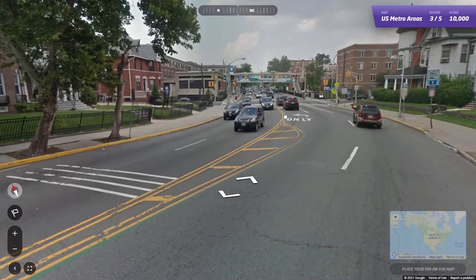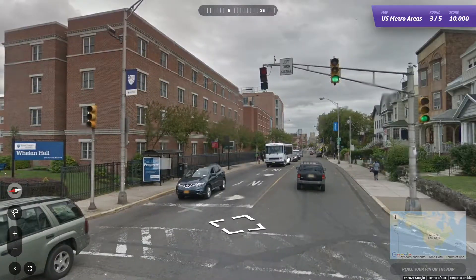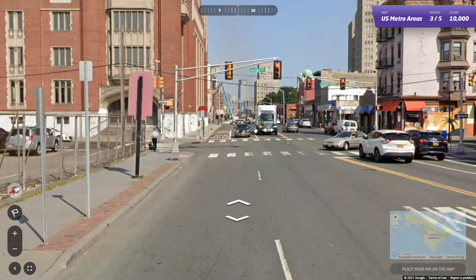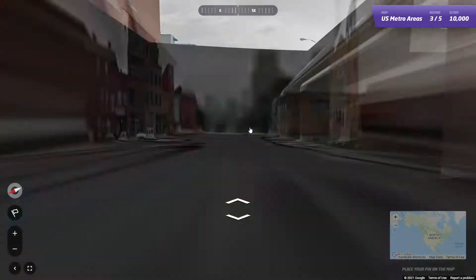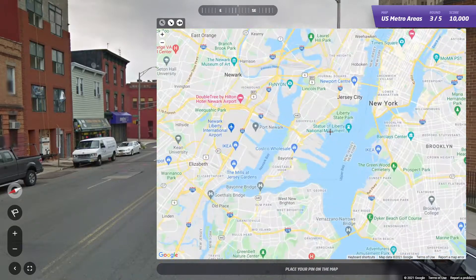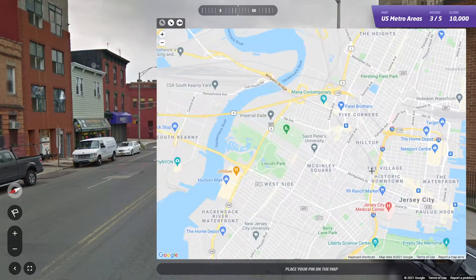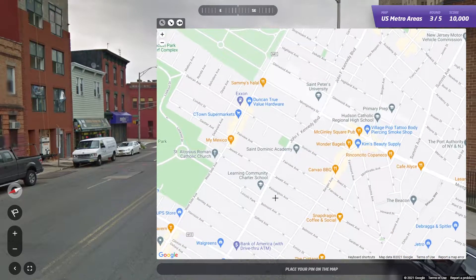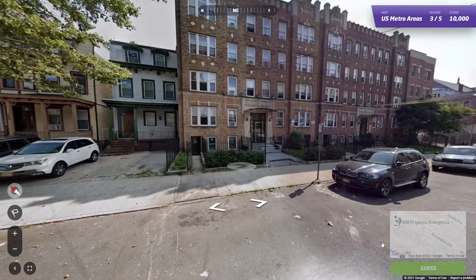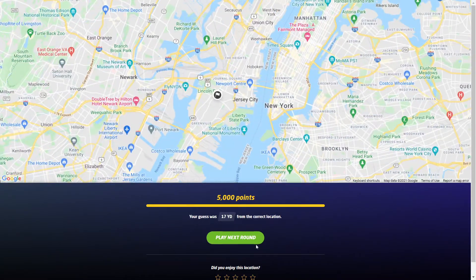Let's go east here. Is this Jersey City? Because we're not in New York yet. Yeah, that's definitely where we're at. So here's Jersey City — there's the waterfront shown on the sign, and there's St. Peter's. There's Belmont. We're by a church, so we're probably right about here. 17 yards away, and that's just west of New York.